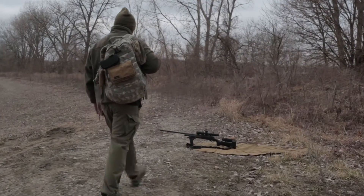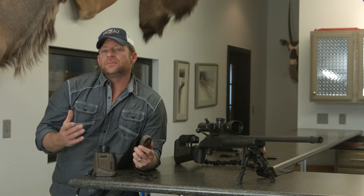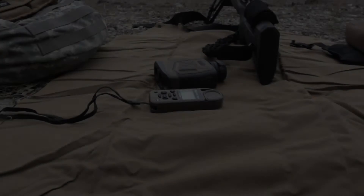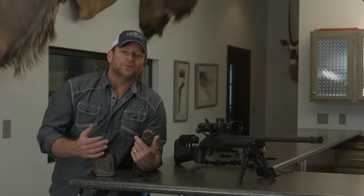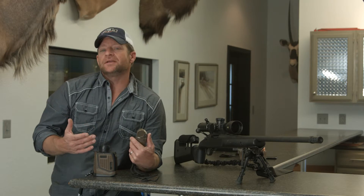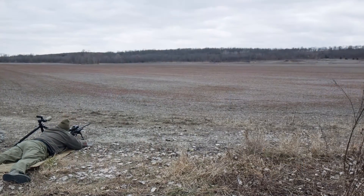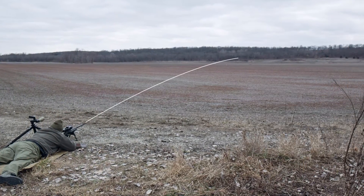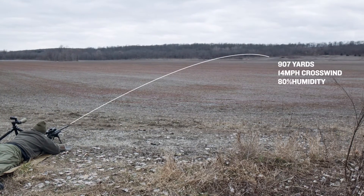I've talked to a lot of hunters and shooters and gun enthusiasts that really would like to get into the long-range game, but they feel intimidated because they don't feel like they have the skills or the knowledge to be able to do that. If you have the skills to hit a one-inch circle at 100 yards, in theory, you should be able to hit a 10-inch circle at 1,000 yards. Fundamentally, that makes sense. What's lacking is the knowledge and the predetermined understanding of where that bullet's going to be based on the distance and the winds and the conditions.